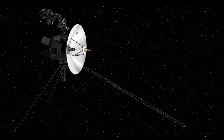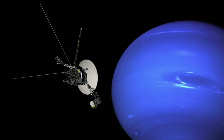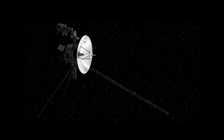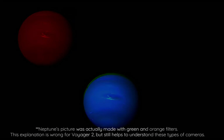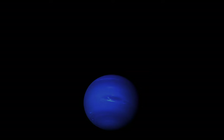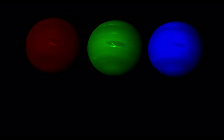The year is 1989, and Voyager 2, which had been in space since 1977, just passed Neptune. The spacecraft quickly took three pictures of the planet — one in red, one in green, and one in blue. These separate color images could later be overlapped to create a full color image.